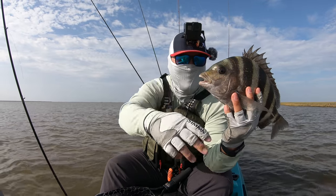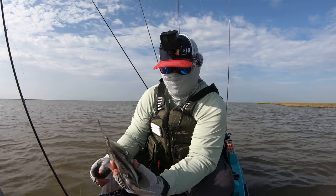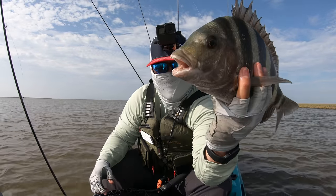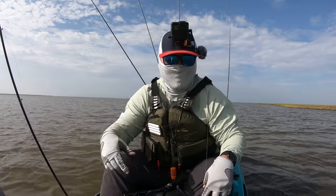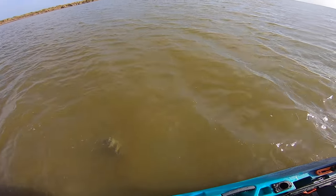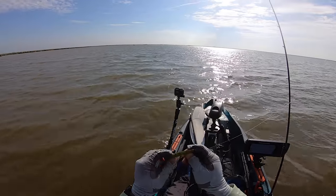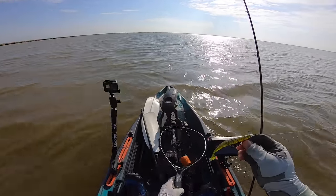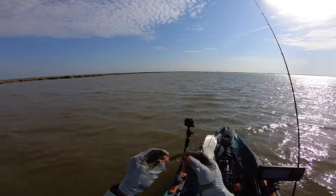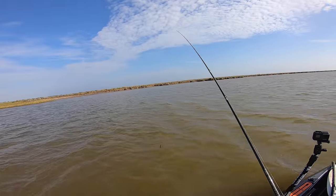That is a pretty fish, man. Let's let him go. Check out those teeth before I let him go — you do not want to put your hands near those. There he goes. They're pretty aggressive fish. I'm amazed how he bit this on the Carl's Bait. If you guys are interested in the Carl's Bait and Tackle paddle tail, I'll leave a link in the description box below. Let's see if we can get another fish on the board.